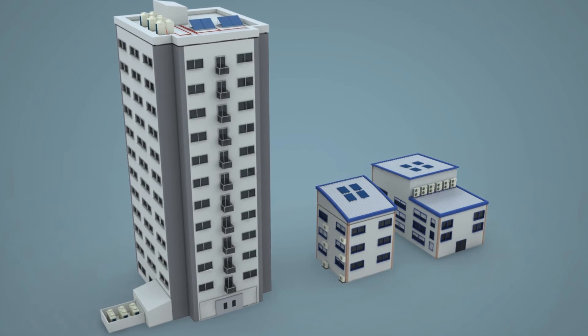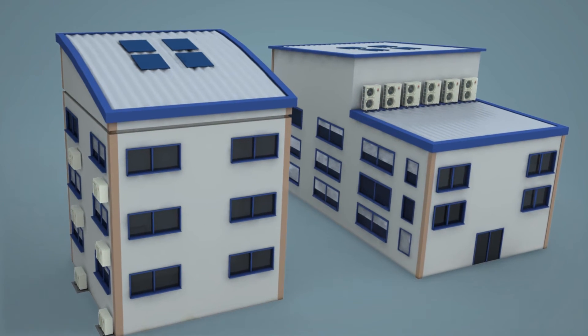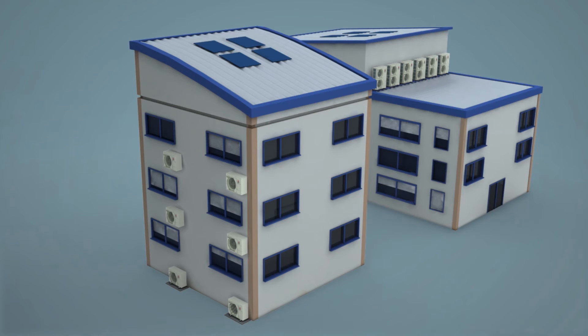And when it comes to low-rise buildings, Ecodan offers an equally wide range of solutions, with both centralised and standalone heat pump systems available, whatever the style of building or amount of available space.